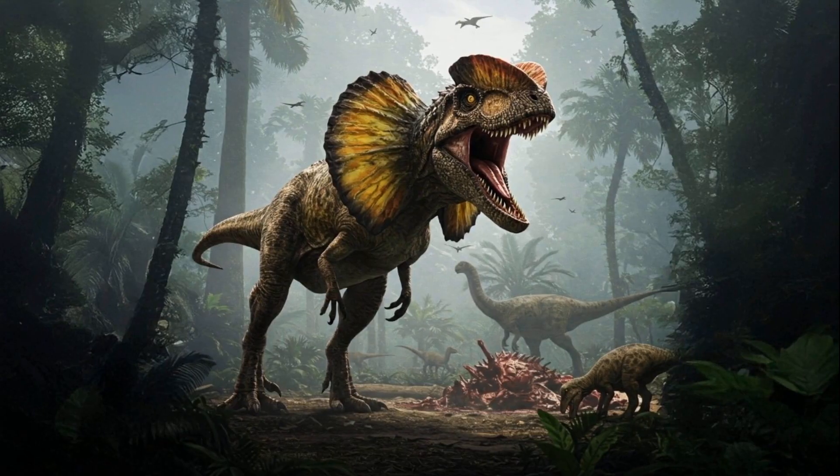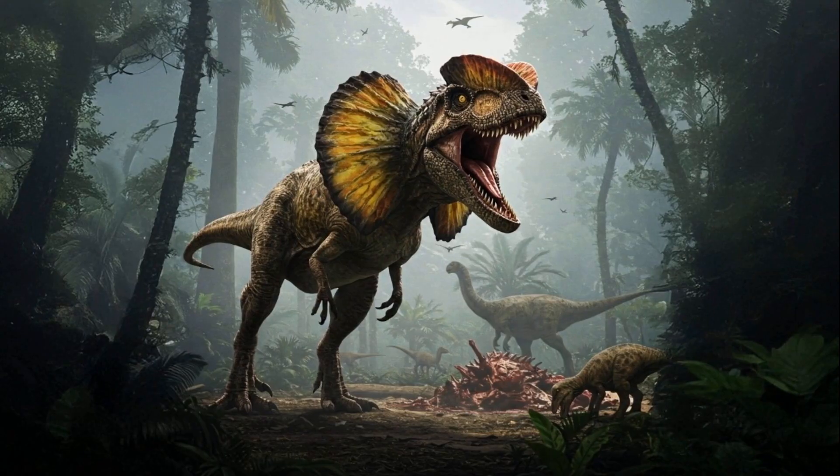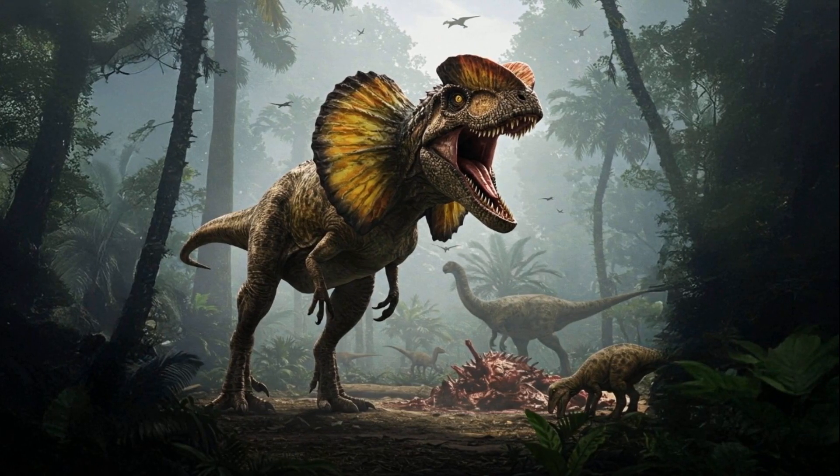We now appreciate that it had more robust arms, strong legs, and a much more muscular physique than previously believed. This revelation establishes Dilophosaurus as a leading predator within its ecological niche — a formidable hunter, not merely a weak scavenger.